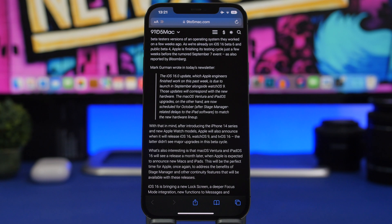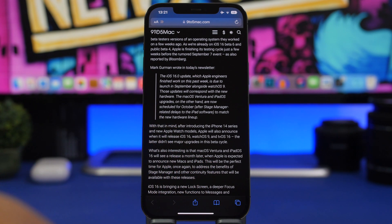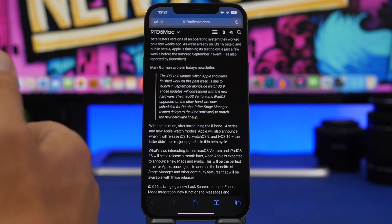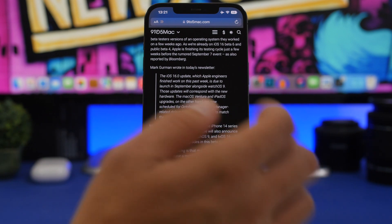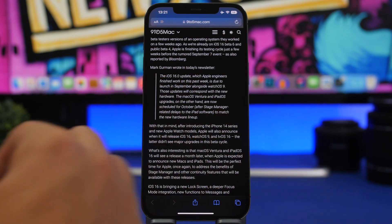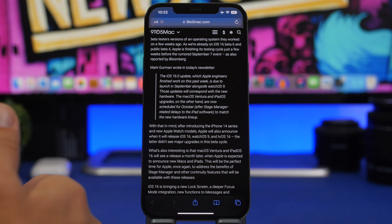We're talking here about a report from Mark Gurman — he says that Apple has finished developing iOS 16 and it's now ready for release in September. What that means is that the current state of iOS 16 with beta 6 is most likely very similar to what we'll get at public release. We'll get a couple more betas and the RC version, but don't expect any major changes or features added with those remaining betas.